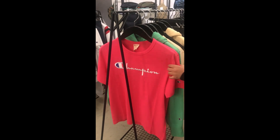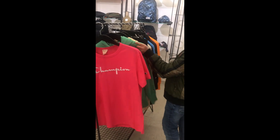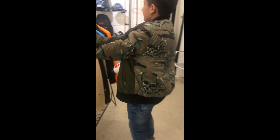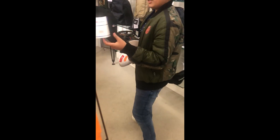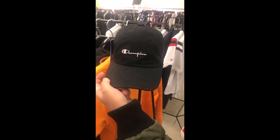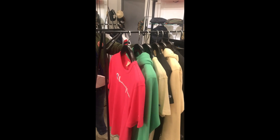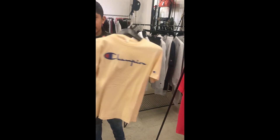Just to finish the video off, here are some Champion shirts and jumpers. There's this really nice pink one, a green hoodie which looks really nice and very bright, and an orange Champion jumper. Finally, to finish things off, we've got one that looks like a creamy colour in Champion blue and red.